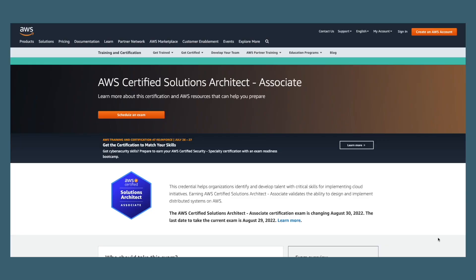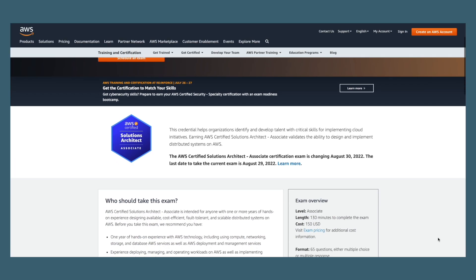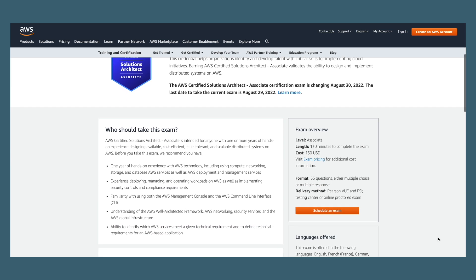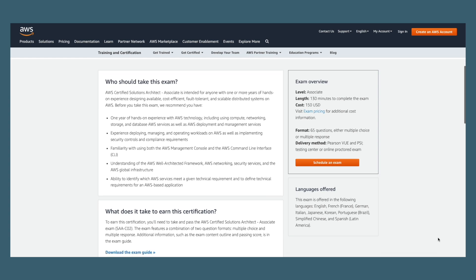Now you might be wondering: if coding is not required to become a solutions architect, how about for AWS certifications? Do I need coding knowledge to prepare for my cloud practitioner or solutions architect associate exam? If we look at the exam guide, you'll see that programming and coding isn't mentioned at all. Instead, the focus is on the ability to design and implement distributed systems on AWS.